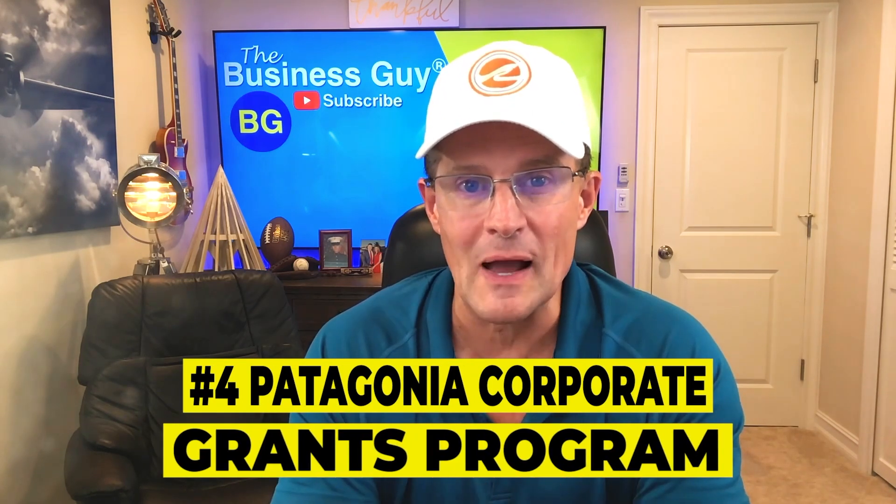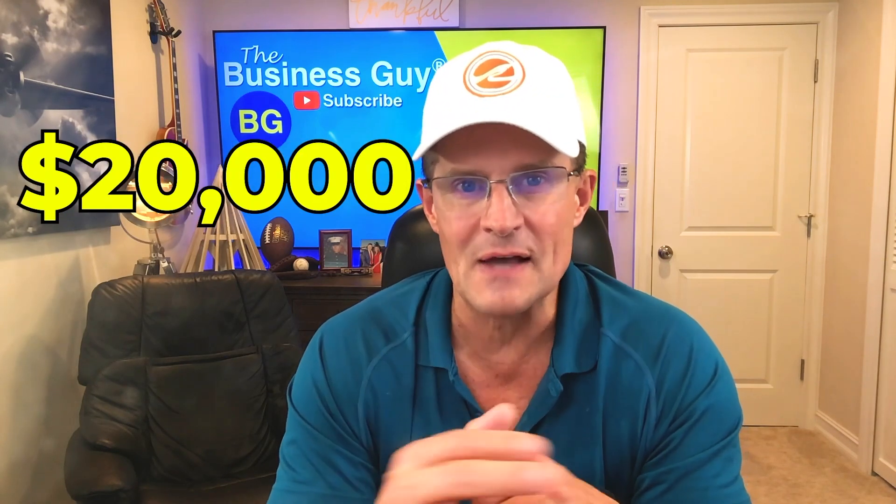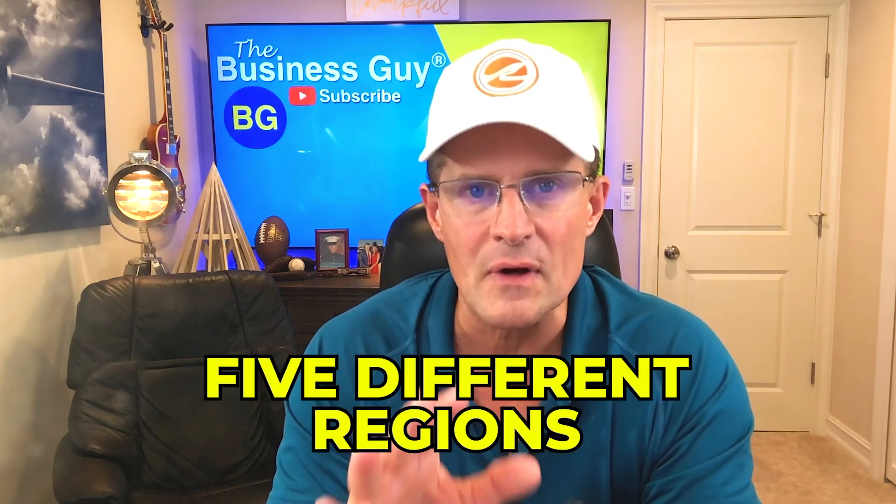Number four: Patagonia Corporate Grants Program. Nonprofits striving to preserve and protect the environment can apply for the small business grant through the Patagonia Corporate Grants Program. The retailer looks for innovative businesses with proposed projects that are quantifiable and have specific goals, objectives, and action plans. These nonprofit grants typically fall between $5,000 and $20,000. Finally, number five: Visa Everywhere Initiative. The Visa Everywhere Initiative is a grant competition that offers funding to tech-forward startups across five different regions around the globe. Applicants must show how they've developed a product or service that creatively involves Visa products. Visa will select the top five finalists in each region and these businesses will move forward to a global final event. The overall winner is awarded a $100,000 small business grant, with additional grants awarded to second and third place finalists, audience favorites, and regional and local winners.